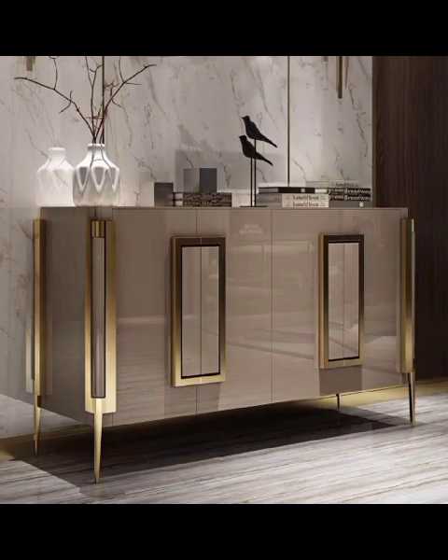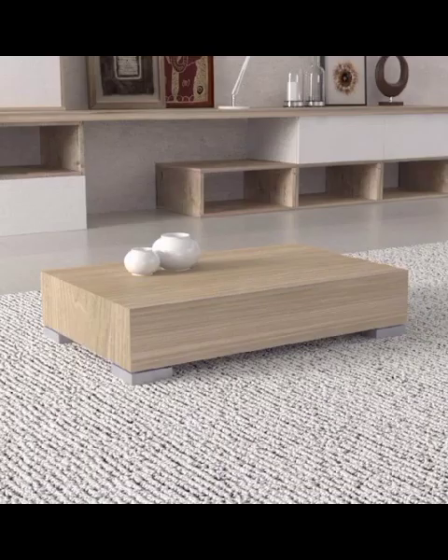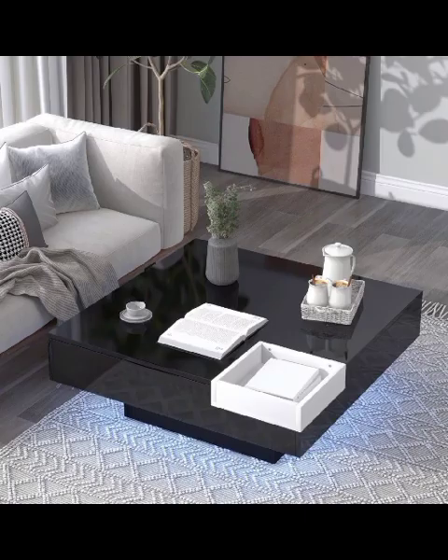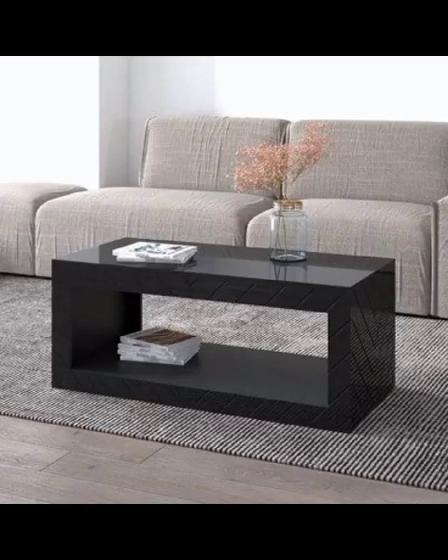With an array of modern living room table designs at your fingertips, you are now equipped to embark on your own decorating journey. Whether you prefer the sleek and minimalistic, the eclectic charm of mixed materials, the nostalgia of retro-inspired designs, the tranquility of organic aesthetics, or the practicality of multi-functional pieces — we have got you covered.